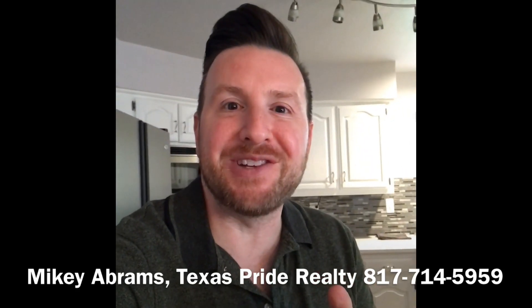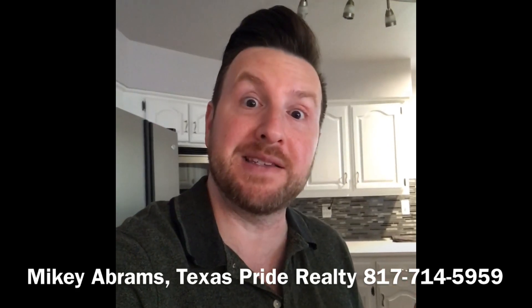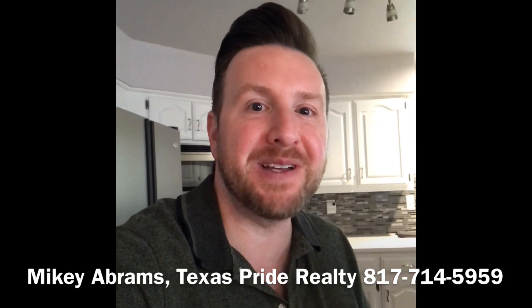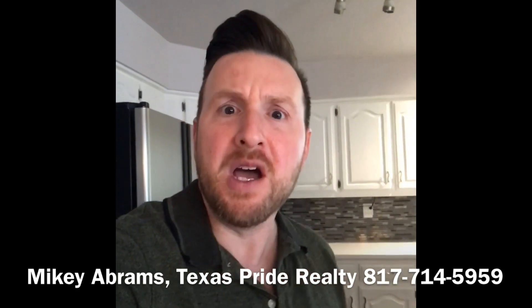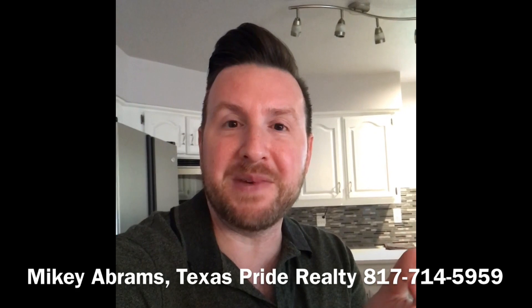When you have a real estate agent and they're putting everything on the internet, which is the MLS, so that other agents and potential buyers can look at your house, you want to give them some information. In addition to the spec sheet that you're going to have in your open house, go ahead and tell your real estate agent this is a list of upgrades that we have done to the house.